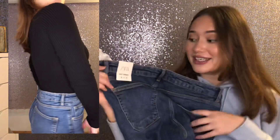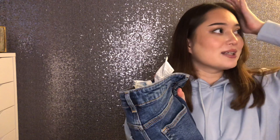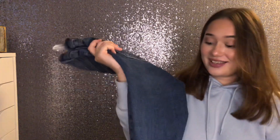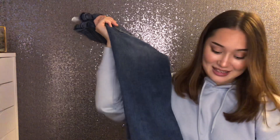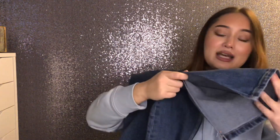The pockets on Zara jeans are a good size and placed in a good spot. I don't like when you buy jeans and the pockets are tiny little ones — it just doesn't do anything for your ass. But these ones absolutely do, and I think they're a great jean. I don't really have any pants with a split hem, so I really wanted to try these and I love them.